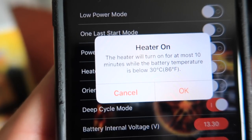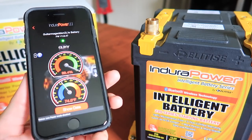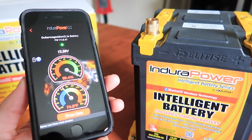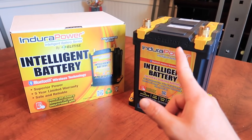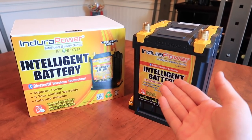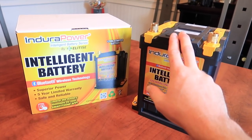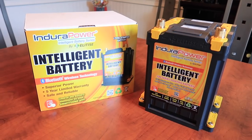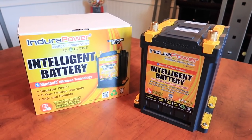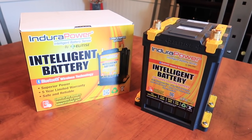If we turn the heater on, it will run for at most 10 minutes while the battery temperature is below 86 degrees. Either way, this battery is pretty darn cool — I've never seen one with Bluetooth connectivity that you could control from your phone. I haven't really decided which vehicle to put this in; I might put it in the Silverado since that sits outside as my daily driver and it's going to be in cold weather during winter, so I feel this battery will perform a lot better in those conditions. Thank you to Eliteice, the company that sent me this Endura Power Intelligent Battery — I'll have all the info and website in the description.